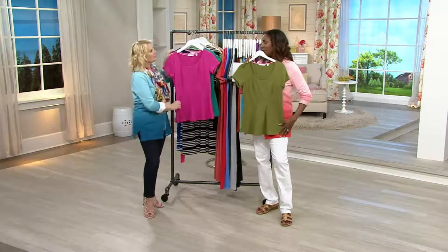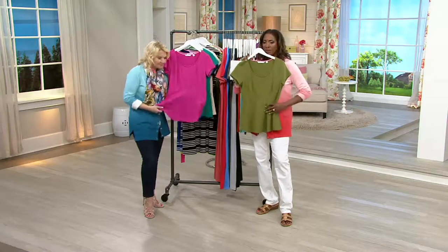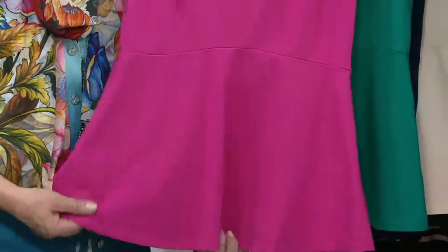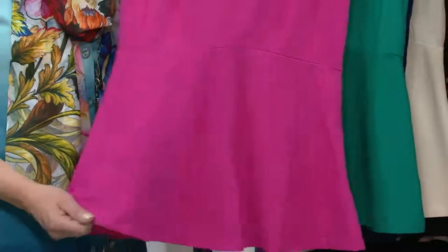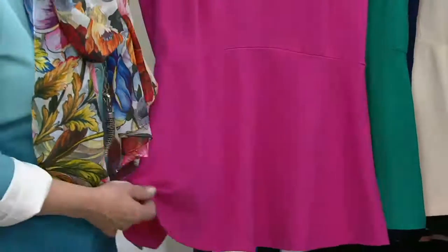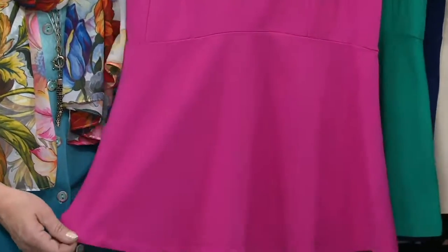The length gives nice coverage — the peplum part is a little longer, so it's not the short peplum that hits the tummy area and jets straight out, which is never a good look. This one is feminine but at the same time gives you nice coverage.